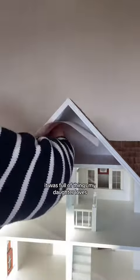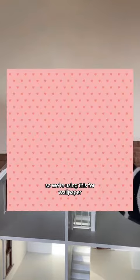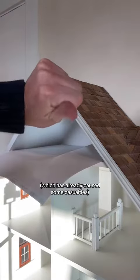When I was planning this space, I wanted to make sure it was full of things my daughter loves, and she loves pink, so we're using this for wallpaper. And an exacto knife to make all the cuts perfect, which has already caused some casualties.